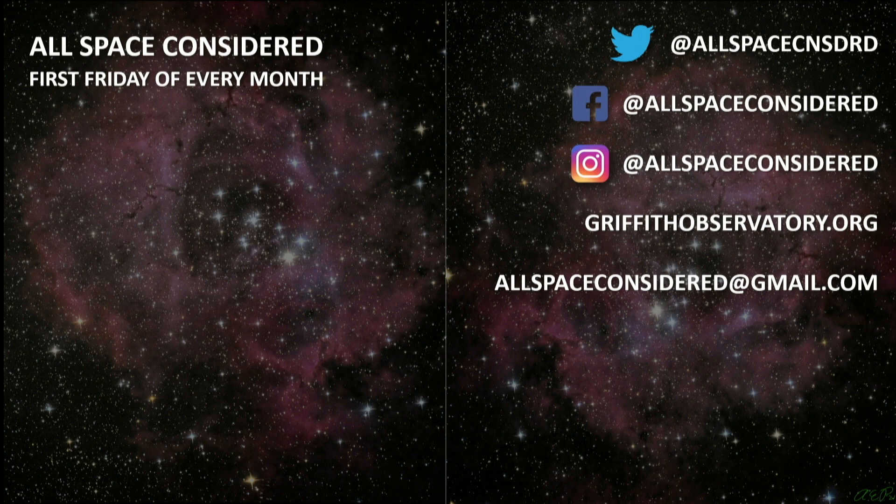Well, thank you so much for those beautiful images, Katie. And folks out there, as always, if you have taken a beautiful picture that's astronomical or even of Earth — after all, Earth is in space — so if you've got a beautiful image, send it to us, send it to our social media, and you can enjoy seeing your picture on All Space Considered.